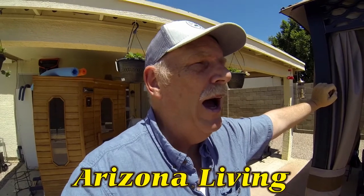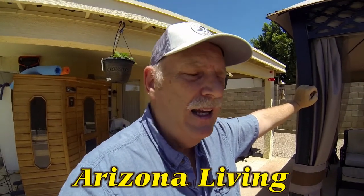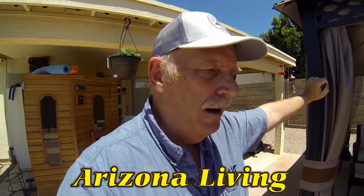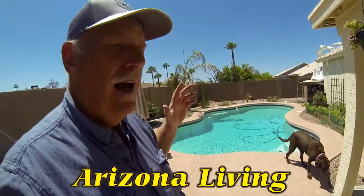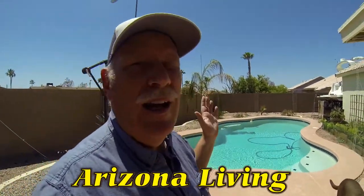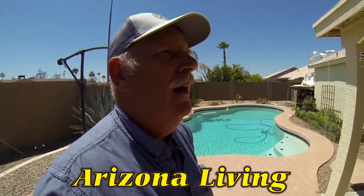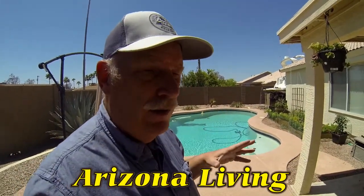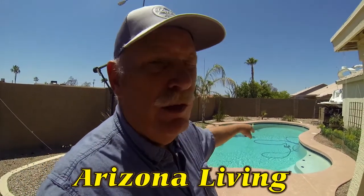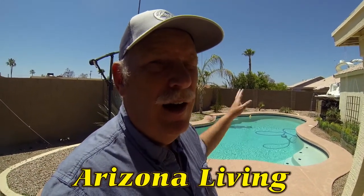I wanted to talk about gardening and how we prepare for the hot weather. Typically in Arizona the first thing is — you'll see I have a pool. That's my dog Cinders, a chocolate lab. It's not unusual to have pools here. Ours is only three to three and a half feet at the ends and five feet in the center.